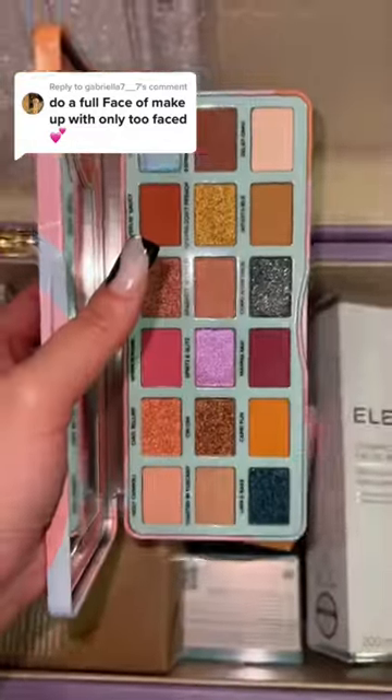I actually found another palette in this box and these shades are so pretty — it also smells so good. The packaging is so pink and girly. Now that we got everything, let's go ahead.